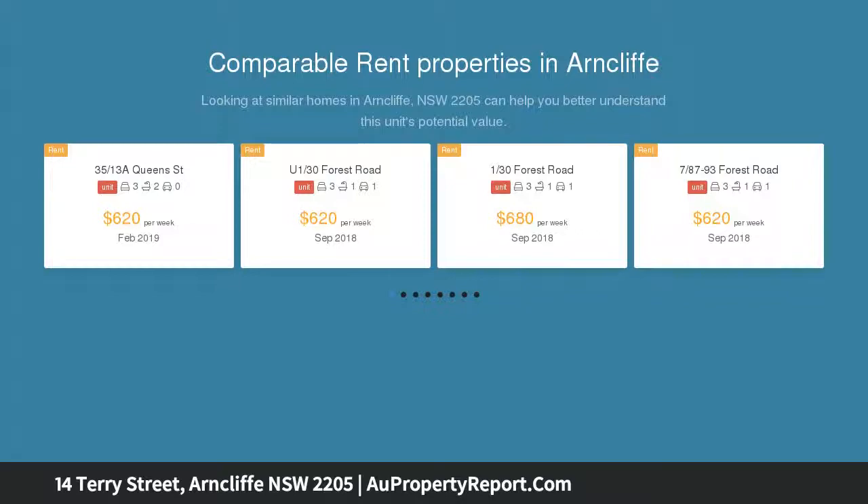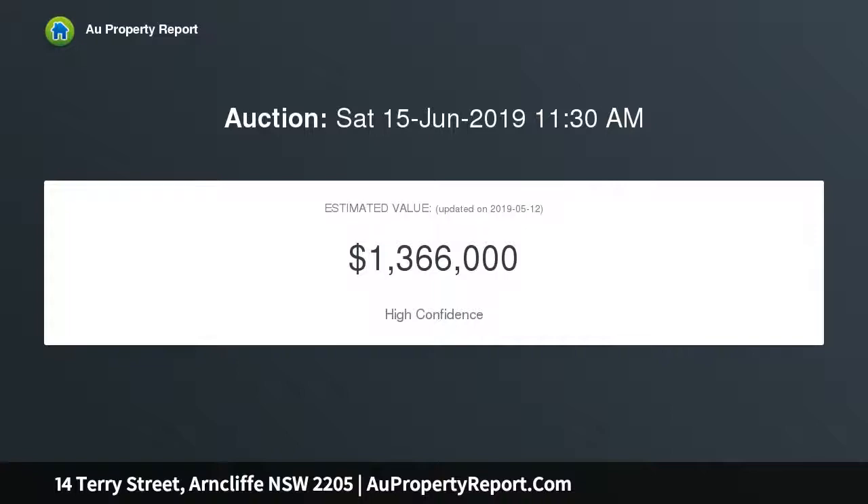Excellent floor plan, spacious and bright interiors, full brick and concrete construction, well positioned within a quiet tree-lined street. Five large bedrooms, two large bathrooms.